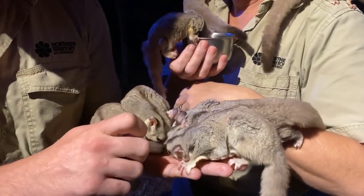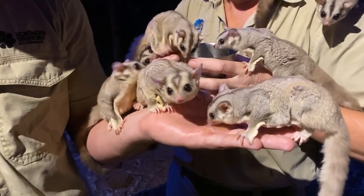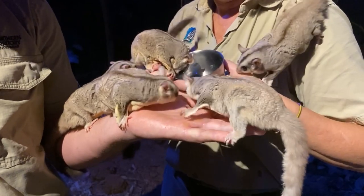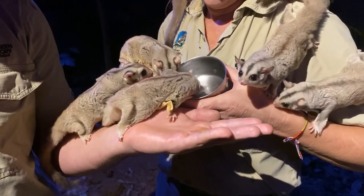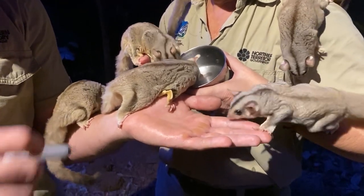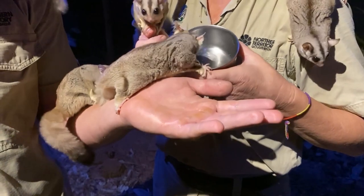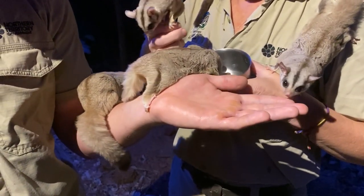Once they go to sleep, they go to sleep in what we call a tree hollow. They love their tree hollows and they all sit as a big colony — colonies can go all the way up to 12 and sometimes even higher. They all sit bundled up together inside that tree hollow, nesting together until the sun goes down, and then they'll come back out again to go forage.